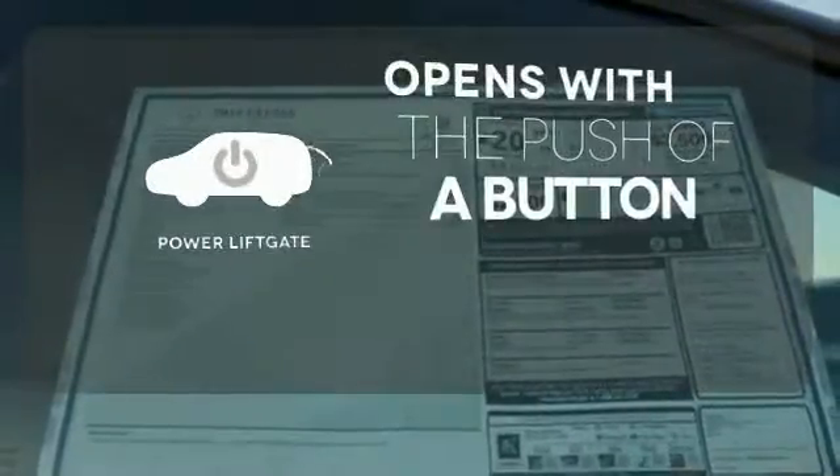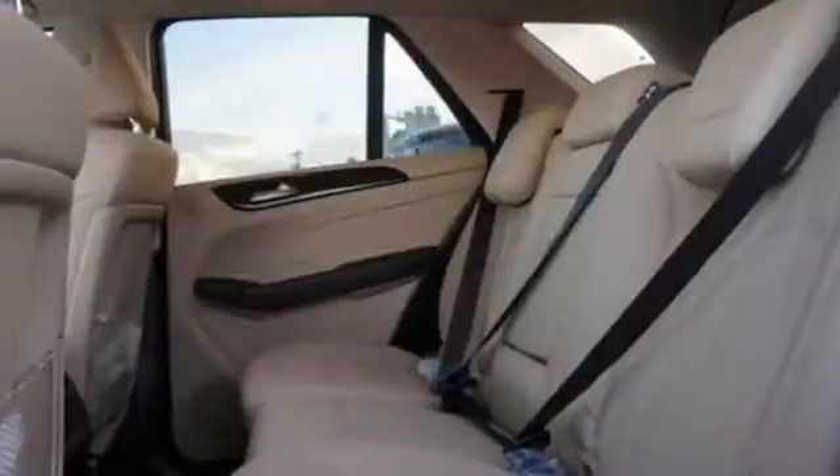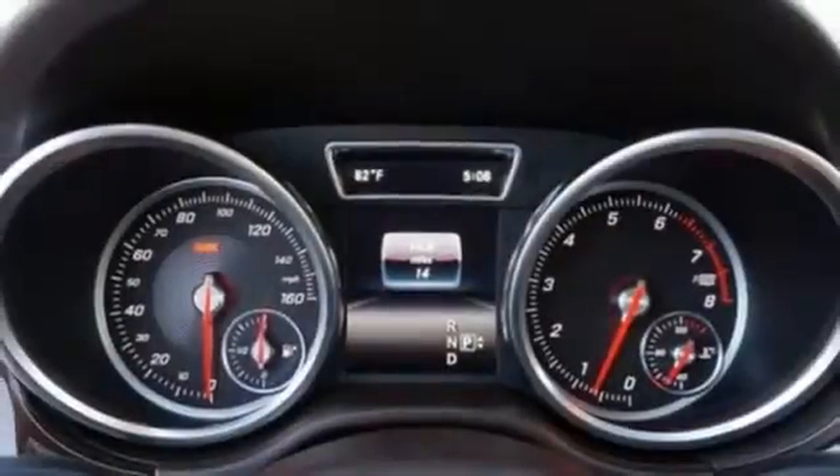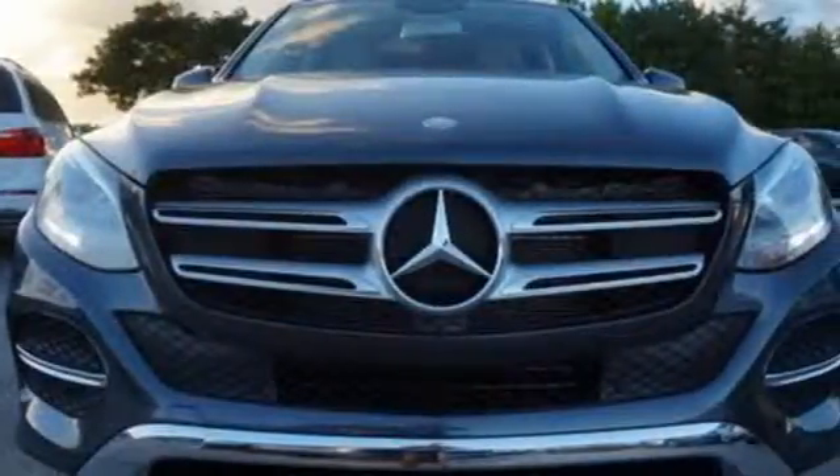The power liftgate offers automatic rear door operation with the push of a button. The premium SUV that started it all has a new name, but the same attention to detail. Come experience this GLE-Class today.